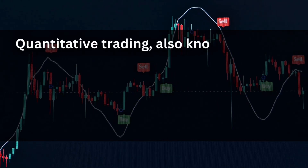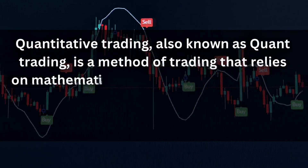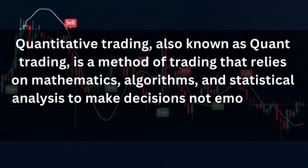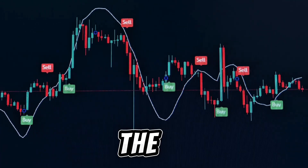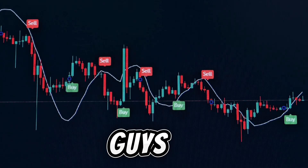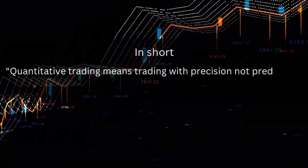Quantitative trading, also known as quant trading, is a method of trading that relies on mathematical algorithms and statistical analysis to make decisions — not emotions or guesswork. Every buy or sell signal is generated by data-driven logic, analyzing market behavior, volatility, and momentum in real time. In short, quantitative trading means trading with precision, not predictions.